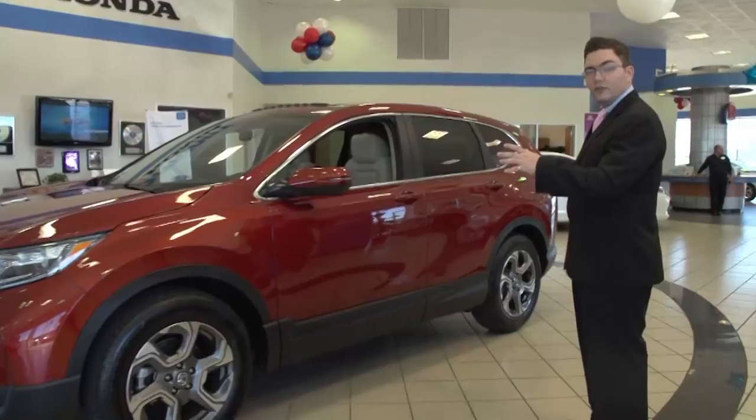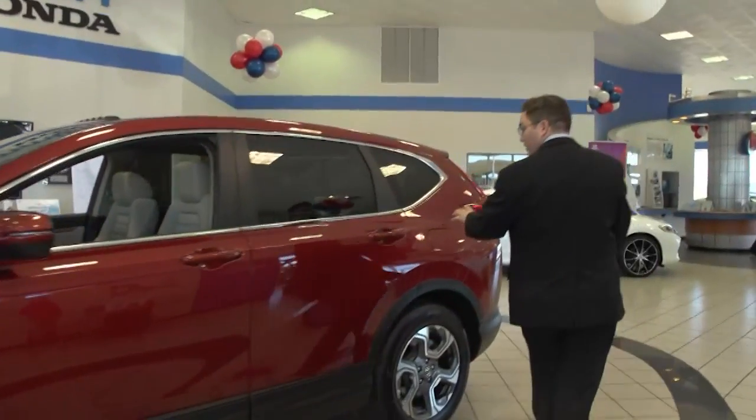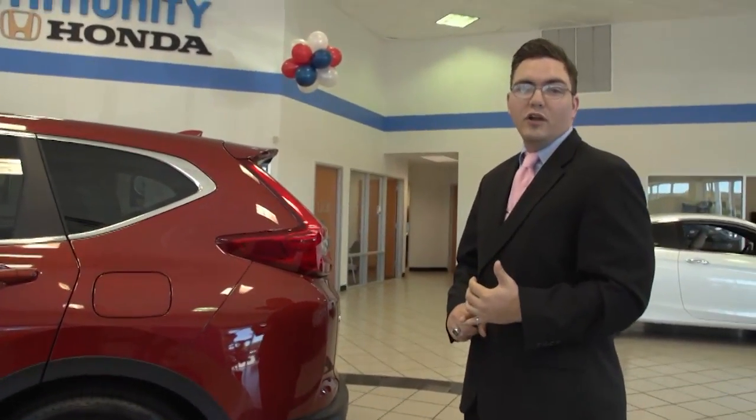This one is in a molten lava color. It has the 18-inch aluminum alloy wheels, the capless fuel system, the tinted windows, and it even comes with a sunroof. 190 horsepower — the CR-V will get you where you need to go.